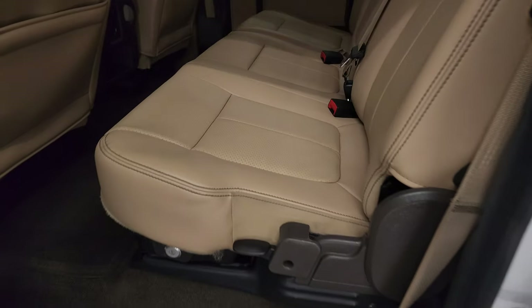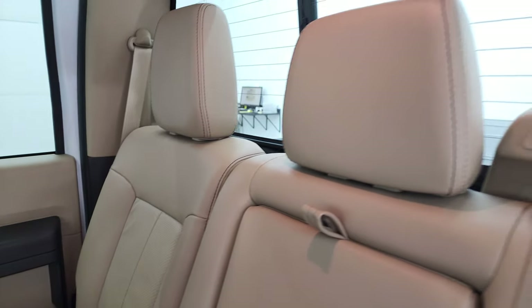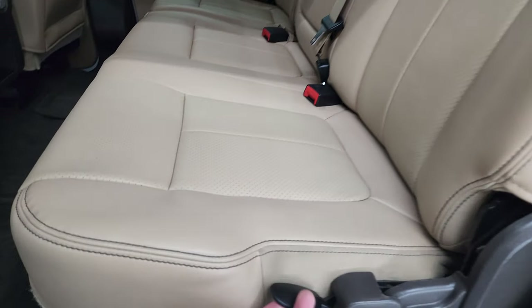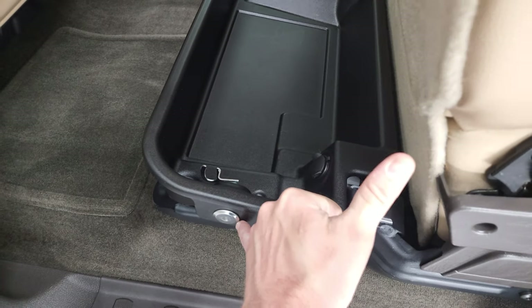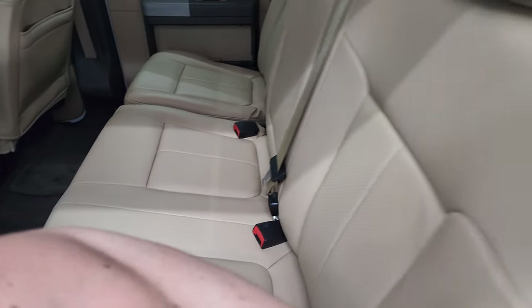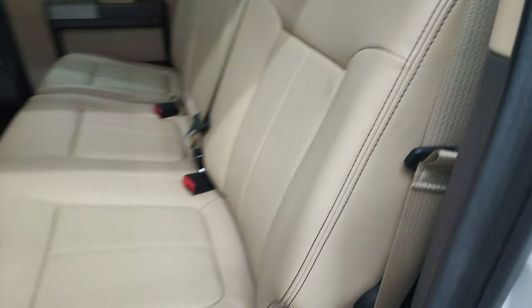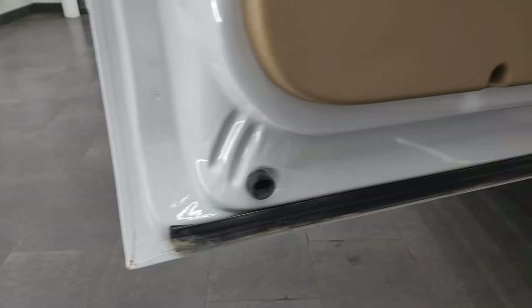Let me show you the back seats real quick. No rips or tears back here — these seats look like they've hardly ever been sat in, very nice and clean. There's the power sliding rear window with the built-in rear defrost. These seats fold up and you get a lockable storage container back here that locks with the ignition key. The carpeting and floor mats are in really nice shape. You also get a 110-volt, 150-watt plug-in, side curtain airbags, and behind the back seats is where your subwoofer is, as well as your latch tether anchors.